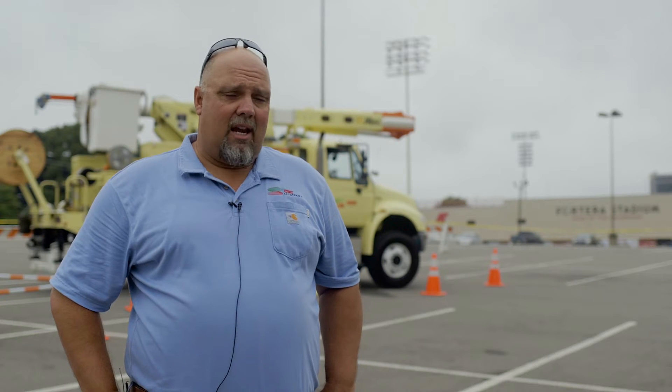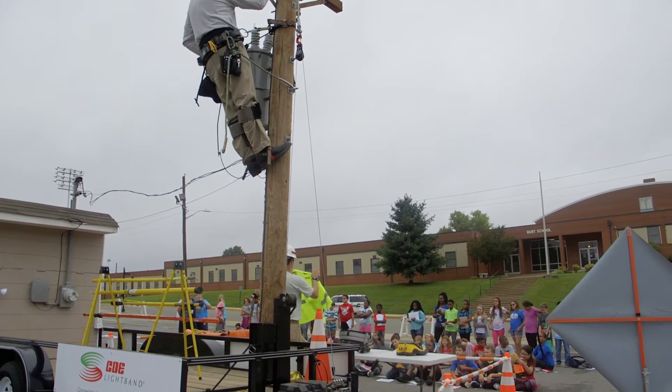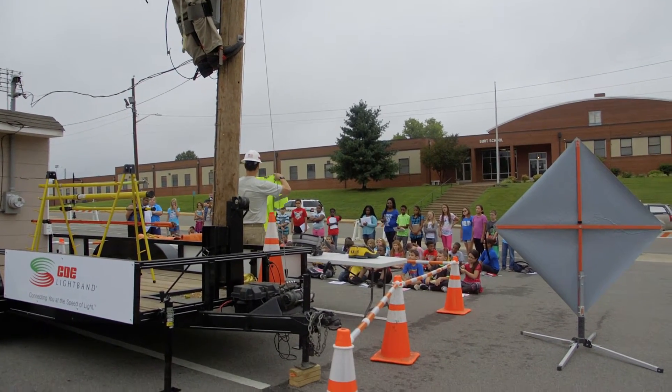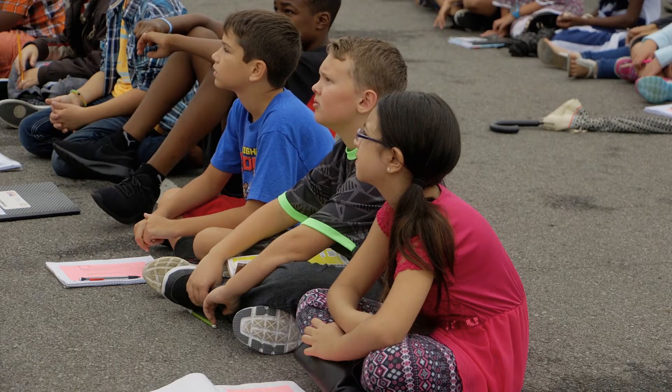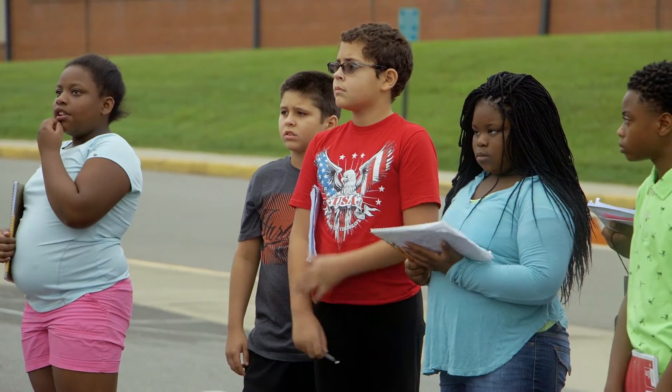We can explain the safety aspect, and that is the key — everything safety first — showing how we work on the line safely and showing the process of how electricity flows from our lines to your home, as well as our broadband services. So it's fully functional; we can show all aspects of what we do.